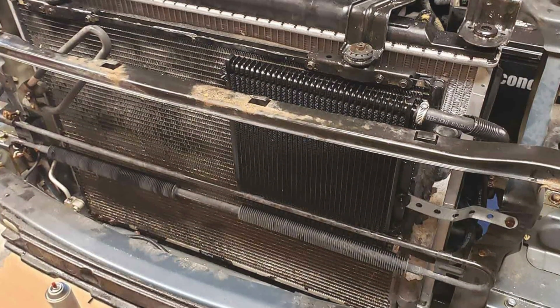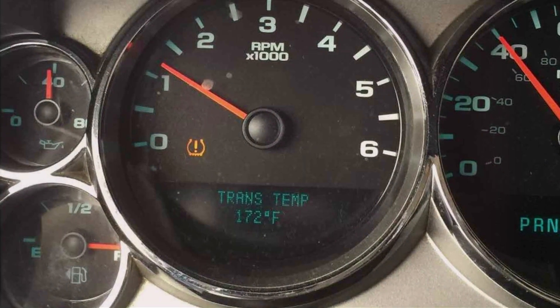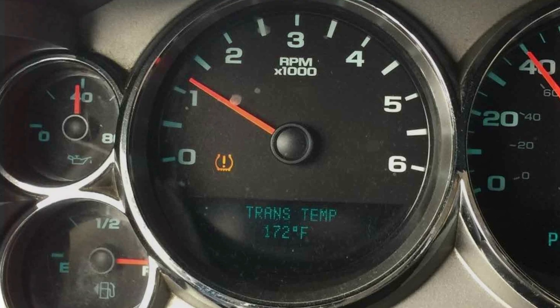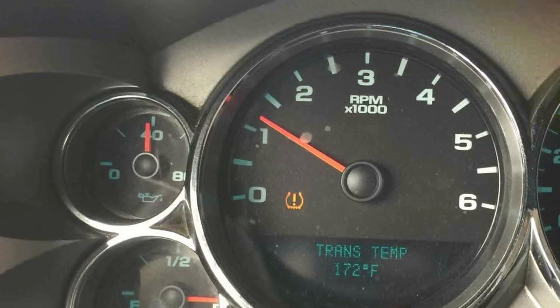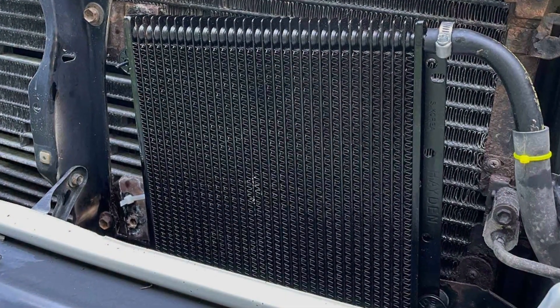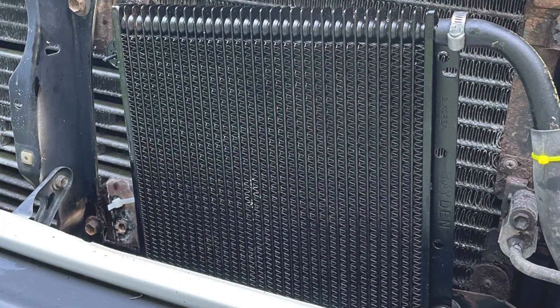Its effectiveness lies in its large surface area, which facilitates efficient heat exchange, keeping the transmission fluid cool even under heavy towing or during long drives in hot weather. Durability is another hallmark of the Hayden 679. Built to last, this cooler is made from high-quality materials that resist corrosion and wear, ensuring your investment continues to protect your transmission for years to come.